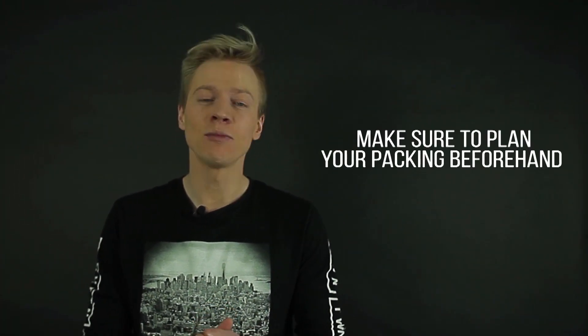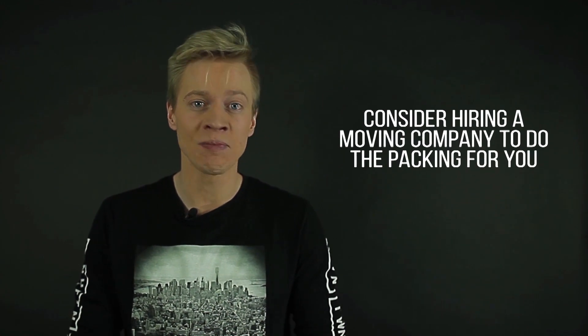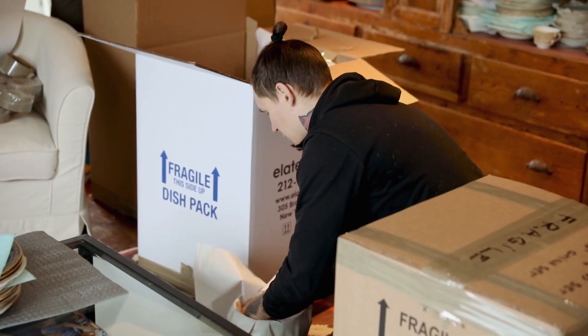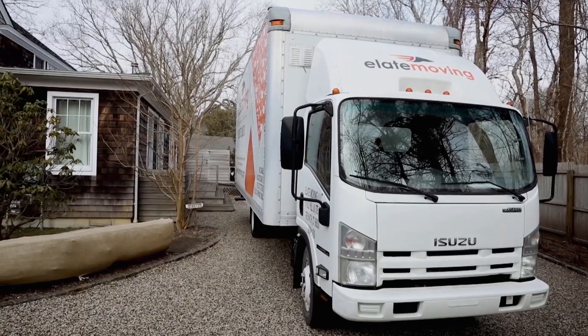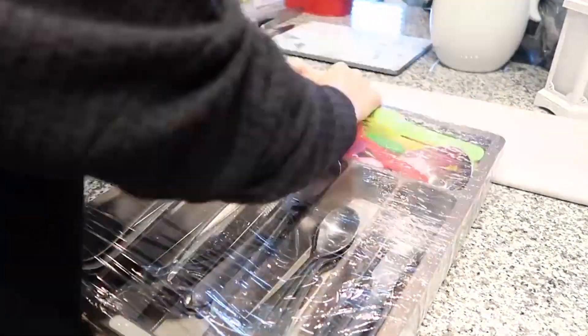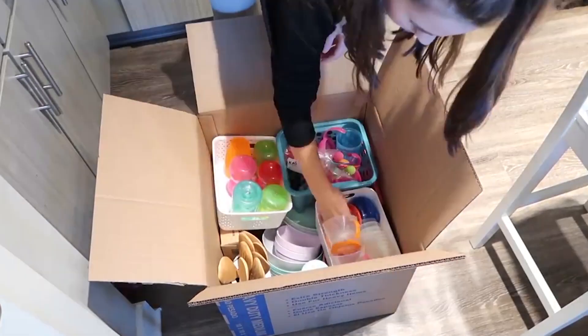And finally, a last tip: make sure to plan your packing beforehand, or consider hiring a moving company to do the packing for you. If you value your time, the best choice would be to use a professional moving company with workers coming in one or two days before you move and packing everything for you. But if you'd like to save some money, make sure that you plan your packing beforehand and start packing at least two to four weeks before you actually move.